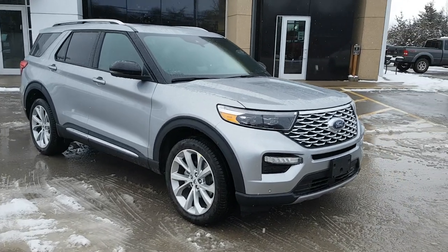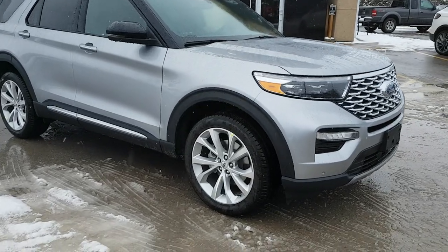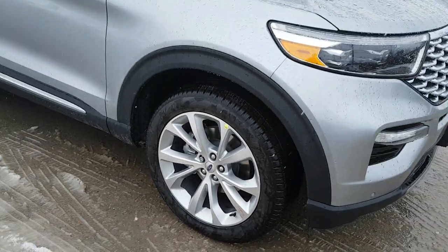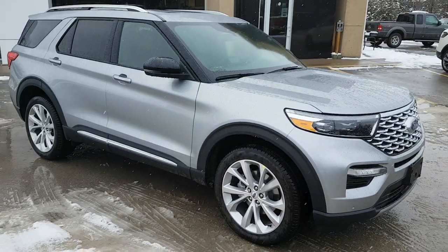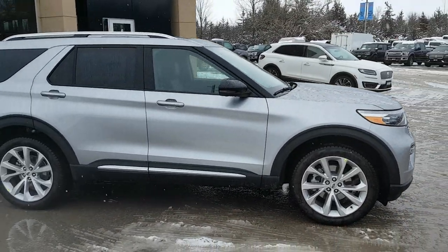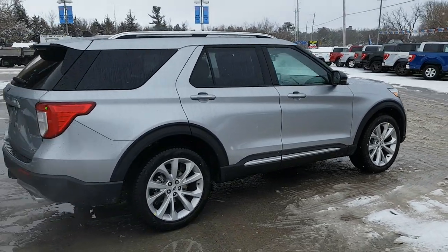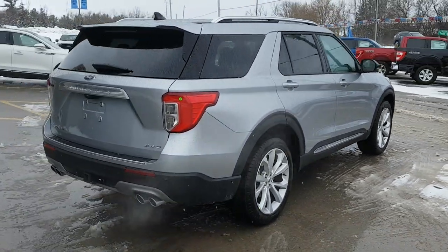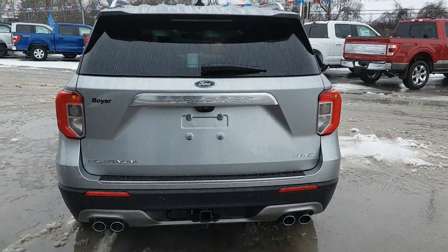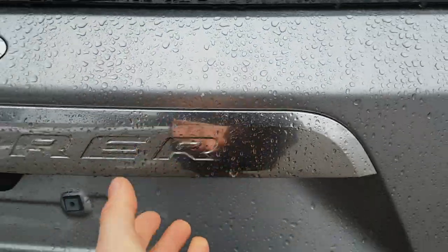2022 Ford Explorer in Iconic Silver — a beautiful looking vehicle rolling on 21-inch machined aluminum alloy wheels. This one has the 3-liter EcoBoost engine, so it has 400 horsepower — just an absolute beast of a vehicle, seating six passengers. Coming around back it looks really nice with that quad exhaust. This is the Platinum trim with four-wheel drive, so a really nicely equipped vehicle.